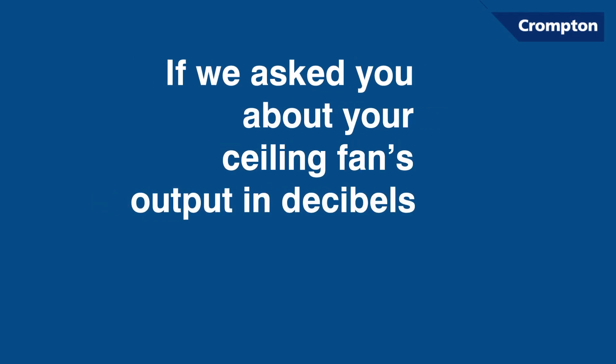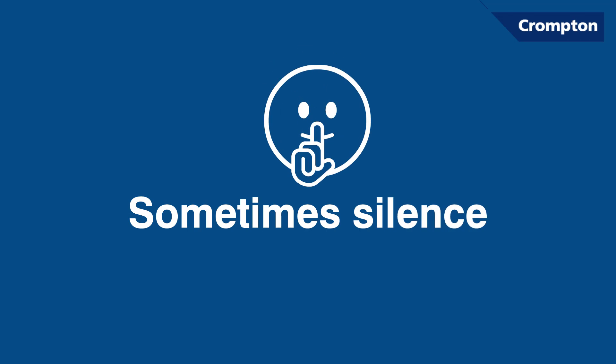If we asked you about your ceiling fan's output in decibels, what would you say? Sometimes silence is the best answer.